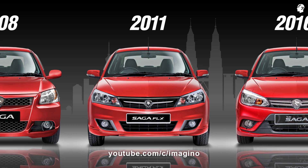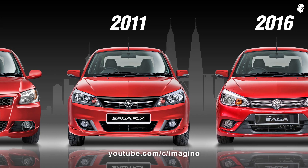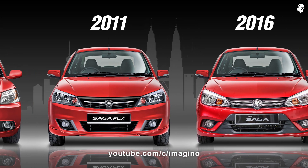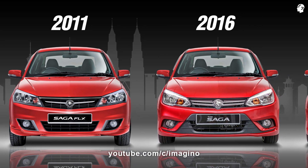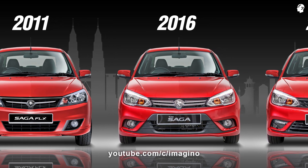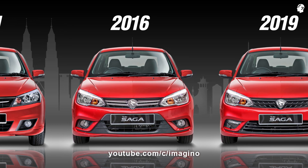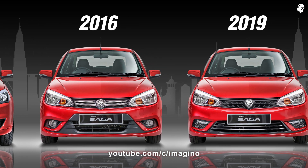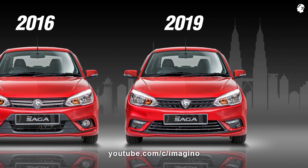Eight months after the launch of the Saga FL, Proton added to its lineup the Saga FL X, available in manual or CVT drivetrains. The third-generation Proton Saga was launched on the 28th of September 2016. It is based on the outgoing Saga FL X platform and is powered by the Iriz 1.3-liter VVT engine.